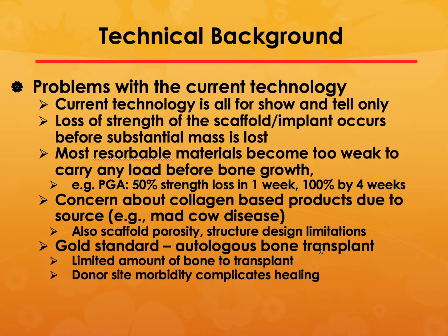The current problem is that most of the technology being used now is only for show-and-tell, because most of the polymers, as soon as you implant them into the body, lose all their strength within a couple of months. Especially if it is a resorbable material, they become too weak to carry any load. For example, polyglycolic acid, which is very biocompatible, loses its strength in one week and loses all its strength in four weeks.